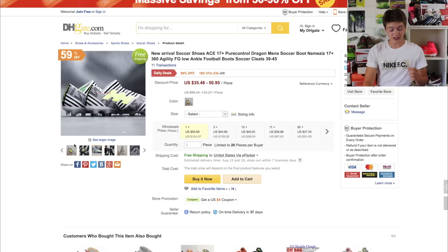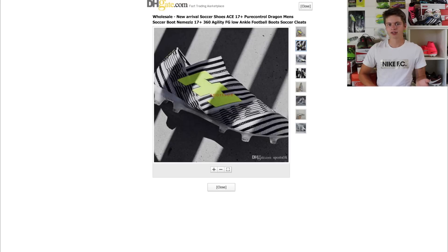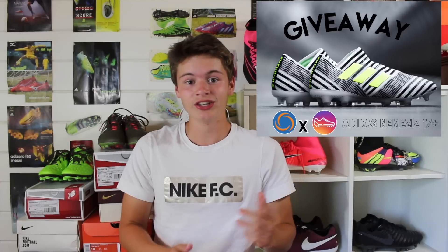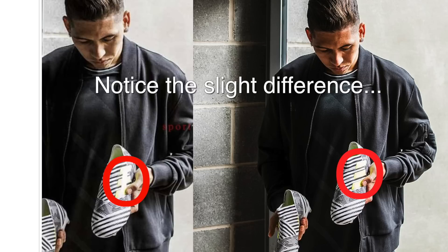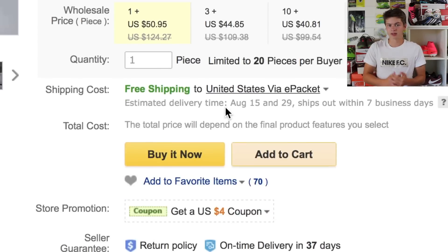Here is another pair — the Adidas Nemesis 17 Plus that just came out. If you look at the pictures, something interesting: they have a lot of authentic pictures of the Nemesis and they've just kind of drawn in the little thing between the three stripes to make it legal. Funny enough, this picture right here I've literally used for a giveaway before — I did a giveaway on these shoes about a month ago and they actually sent me that picture. I'll put it on screen — you can see I have our logos on it, and here it is on DHgate. Small world. And then you have Roberto Firmino, who obviously wears these. Those are priced anywhere from $35 up to $50.